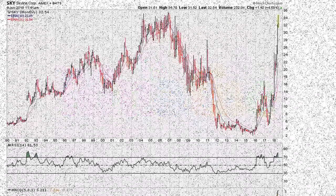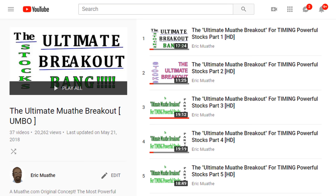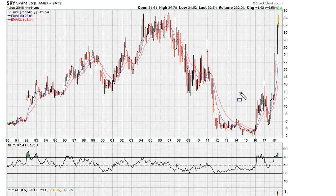Let's take a look at another example for my method, which I call the Ultimate Mother Breakout. I'll provide a link in the description of the video for more about this method. We can see a period where the stock goes from about $4-$5 and goes as high as $16 before pulling back. Let's take a look at this entry here.